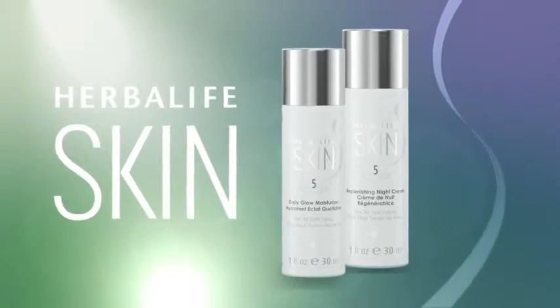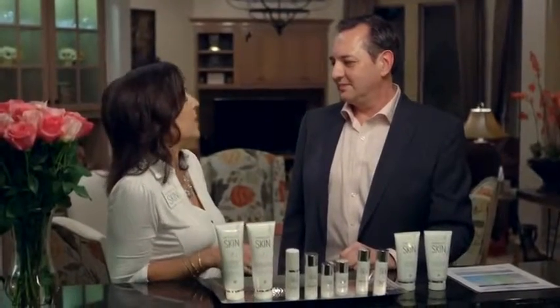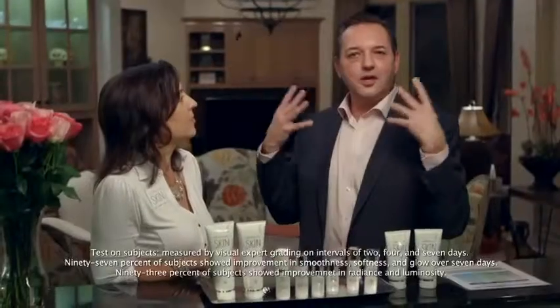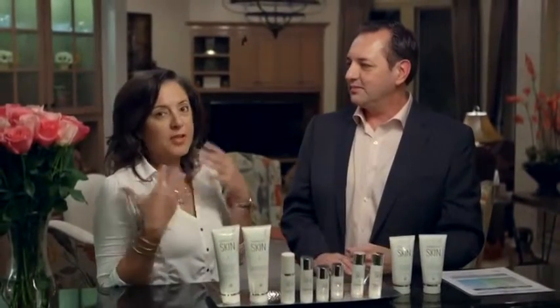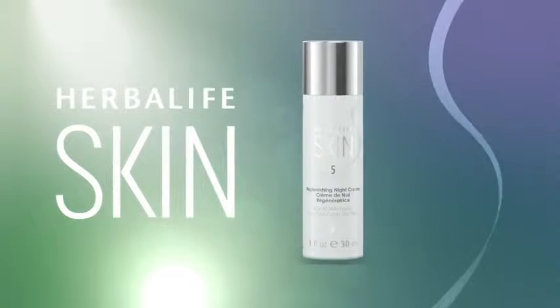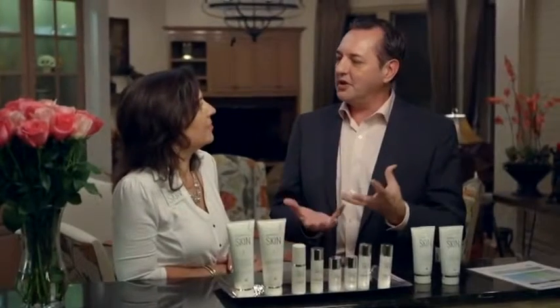Next we have our moisturizers — a day moisturizer and a night moisturizer. A lot of people use the same moisturizer, so why two? The daily glow moisturizer is used in the daytime; it will help your hydration levels double for eight hours. It has illuminating properties, so it will give you a nice healthy glow to your skin — not makeup, a healthy glow. What's great about the night cream is it can improve your complexion in just seven days. It will also double your hydration level, so when you wake up in the morning your skin will feel softer and hydrated. Very hydrating.